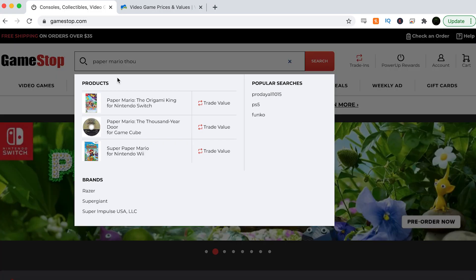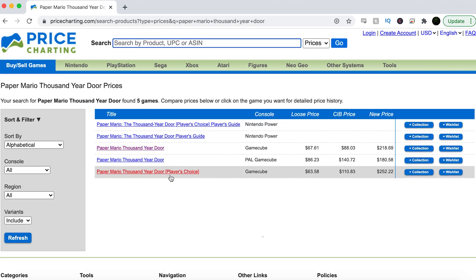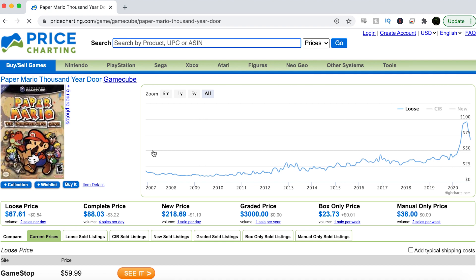Next we have Paper Mario: The Thousand-Year Door. This is an amazing game — if you love Paper Mario you definitely need to pick this up. GameStop's price is $60 for this loose, which is a pretty decent deal. Price Charting has it for $67, so that's a $7 cheaper difference in GameStop's favor — GameStop has won this one. If you can pick this up for $60 it's definitely worth it because you saved $7.